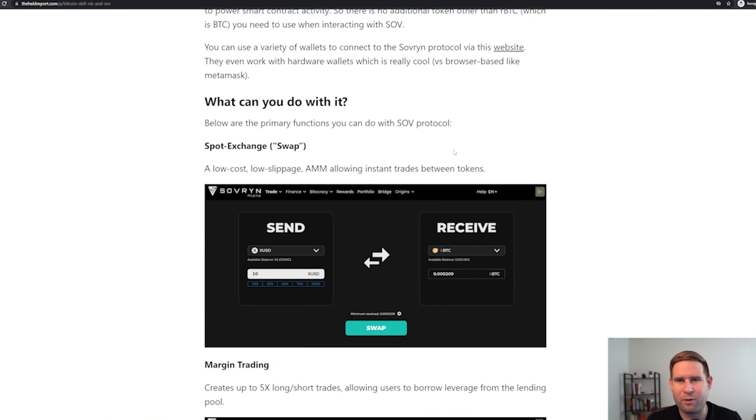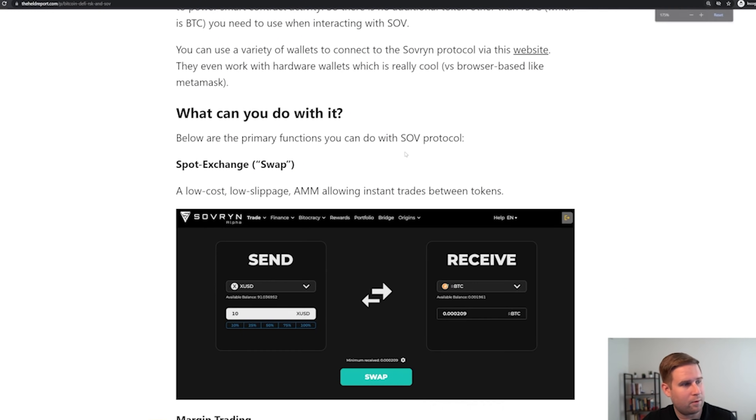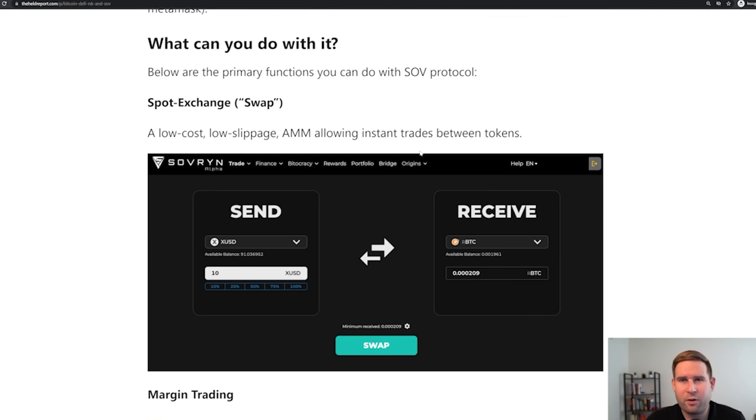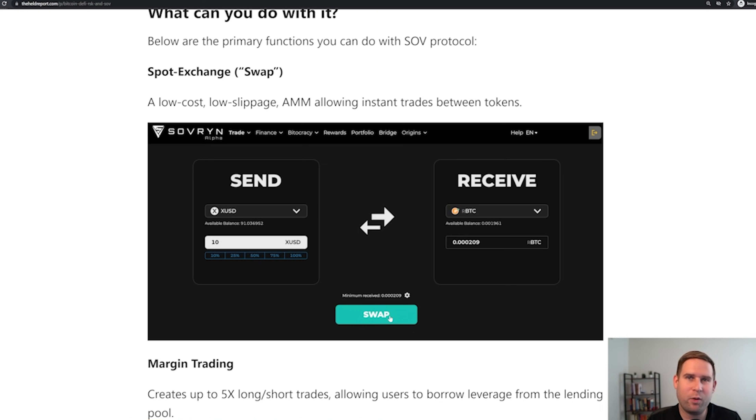Why are people so crazy about DeFi in general? For example, you can swap between one token and another — swap between XUSD, which is a stablecoin on Sovereign, for RBTC, for Bitcoin. When you click the swap button, that accesses the liquidity pool where different liquidity providers are earning yield by acting as automated market makers. I'm going to dive in pretty deep into automated market makers because I feel like that is one of the least understood things about DeFi.